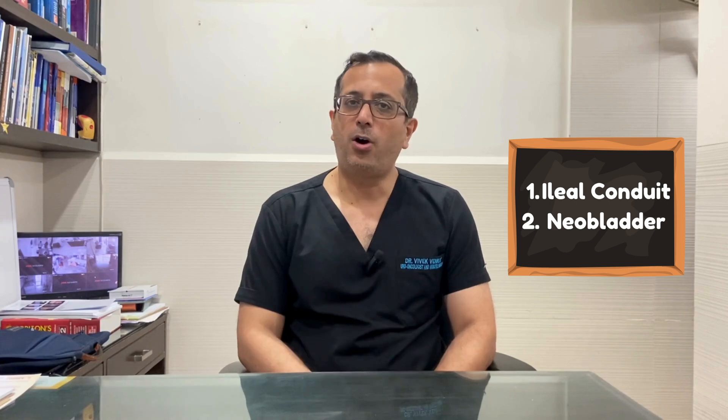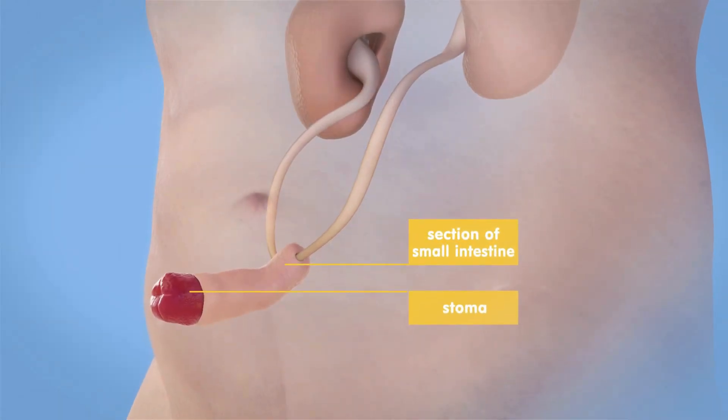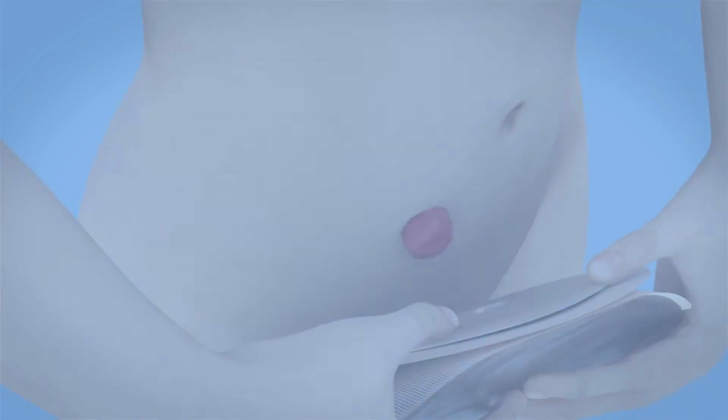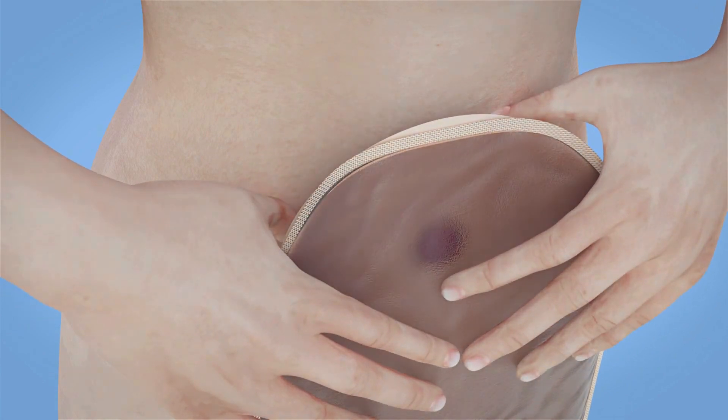Following this, a new urinary diversion is created which may be of two forms — either an ileal conduit or a neobladder. A conduit is a simple tube of intestine, usually about 6 to 8 inches long, to which the ureters are connected and then brought out on the patient's abdominal surface as a stoma.